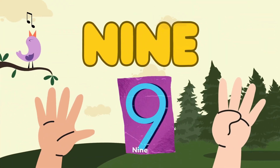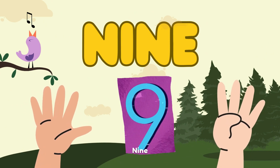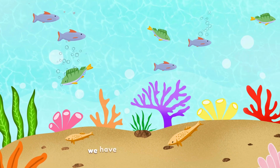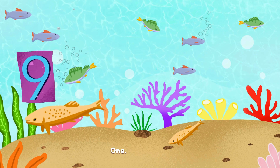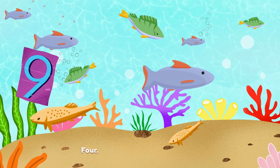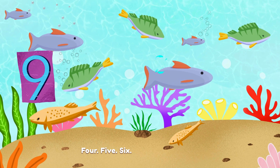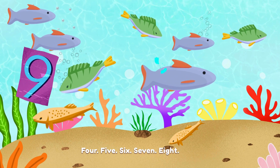9. N-I-N-E. Diving into number 9. We have an icy ice fish friend. Let's count together. 1. 2. 3. 4. 5. 6. 7. 8. 9.